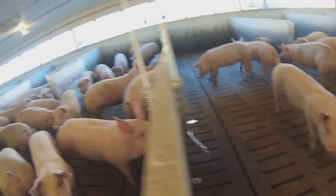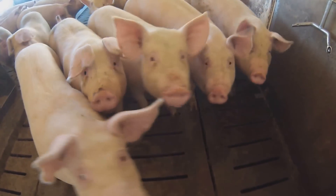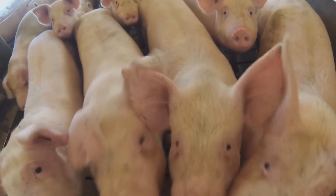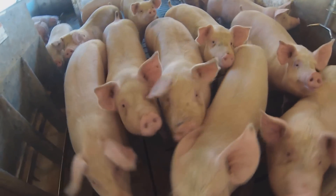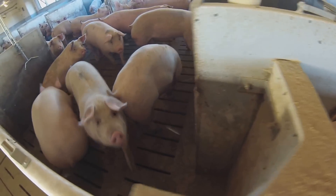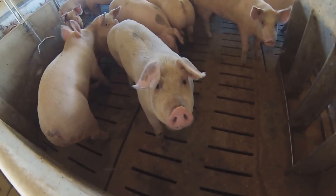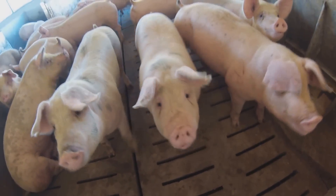They also had in the biosecure area their water injection system for antibiotics for the pigs. It was a very interesting setup — how they could so easily mix enough antibiotics for about 24 hours and allow it to regulate and distribute the antibiotics to the pigs through the water, so simply.